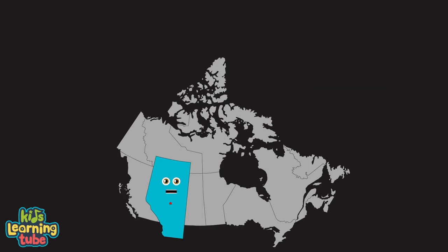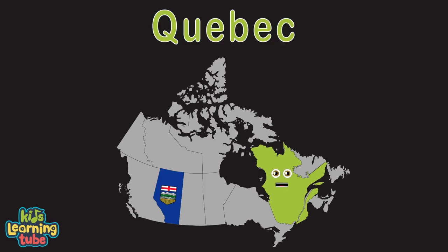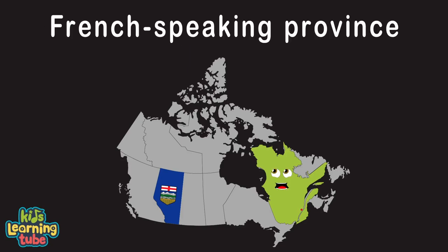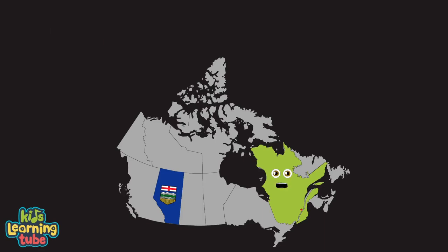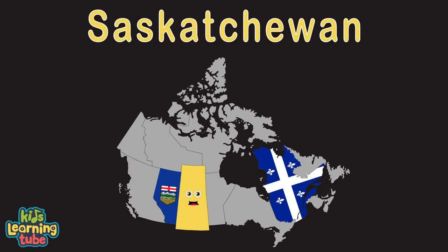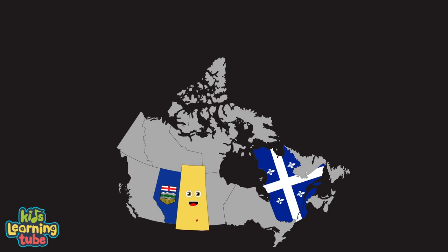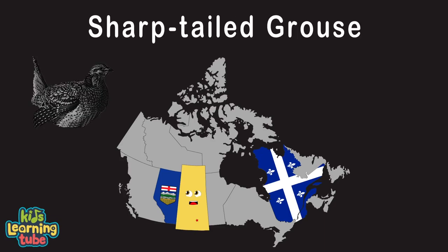Hello, I'm Quebec. My capital is also Quebec. I'm a French speaking province and I'm the largest province by area in Canada. I am Saskatchewan. My capital is Regina. Royal Saskatchewan Museum is a great place. I became a province of Canada in 1905, and my provincial bird is a sharp-tailed grouse.